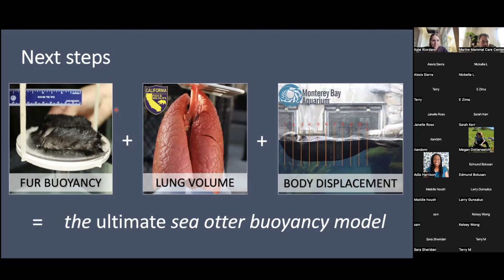Janelle is suggesting maybe bone density or structure as a factor in their buoyancy — something to look into. Larry is asking about the fat percentages in pups versus adults. Can you talk to us a little bit about whether otters have fat at all? That's a really good question — let me think about that.